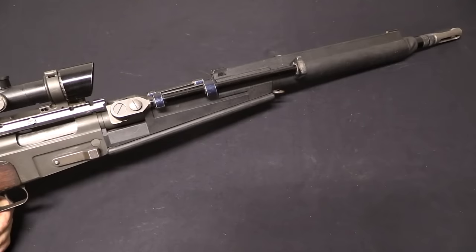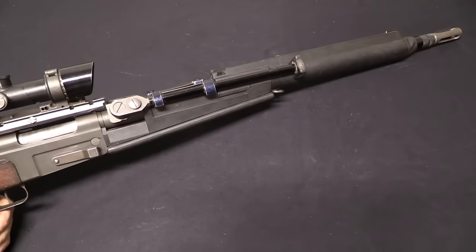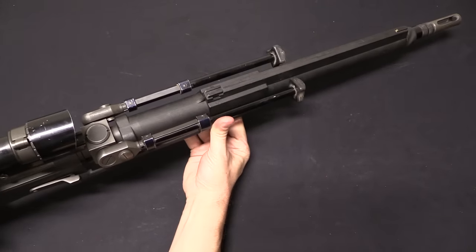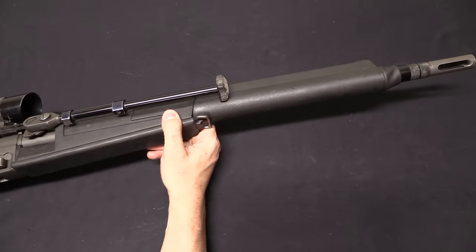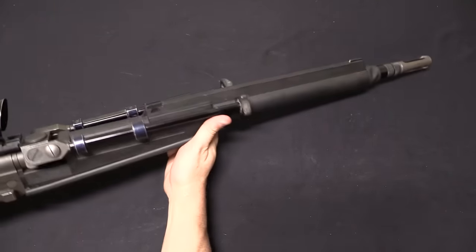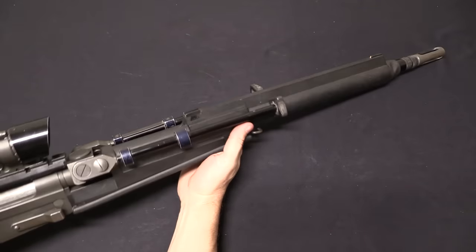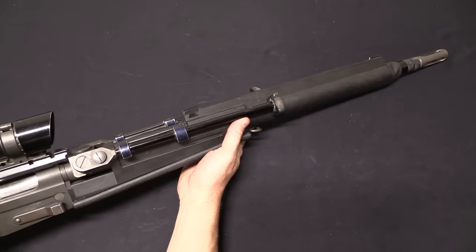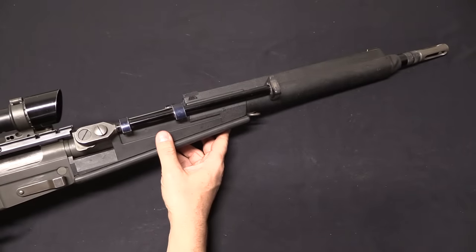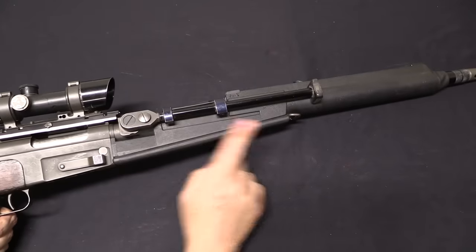The front end is where all the changes happened. Obviously the barrel changed — they went to a 7.62 NATO barrel, same length at 600mm (23.6 inches). It's a relatively light profile barrel, not a pencil weight but fairly light. The intention was for this to be a sniper rifle rather than a designated marksman's rifle — not intended for significant sustained fire. If you do that, the barrel will heat up and the point of impact will shift. This was designed for a balance of handling, portability, and first-round accuracy.